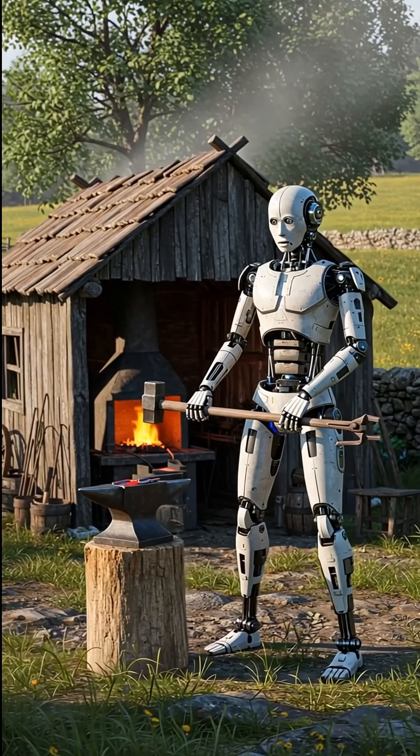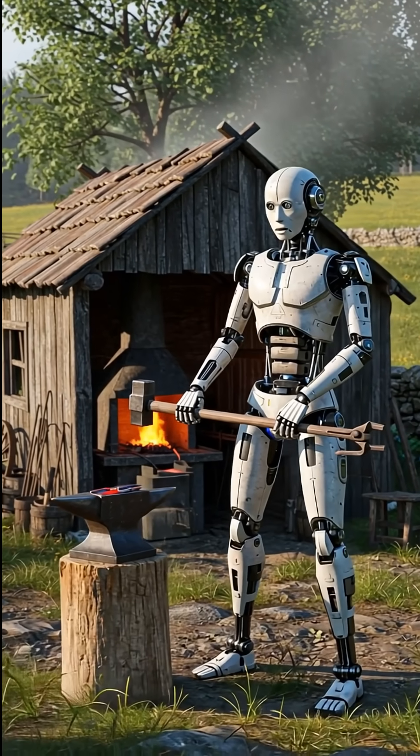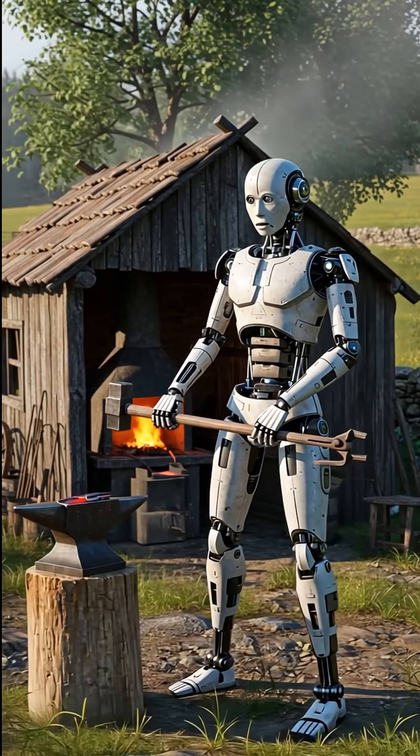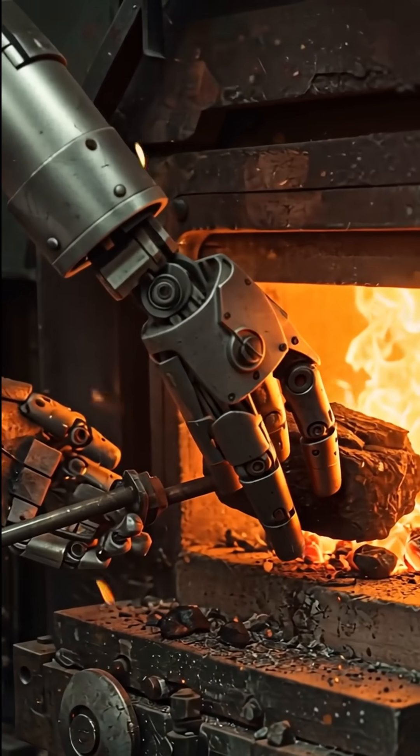In a small village, a new blacksmith has arrived. But this one is not human. It's an AI robot ready to forge metal. With glowing eyes and strong metal arms, the robot lights the furnace and prepares to work.